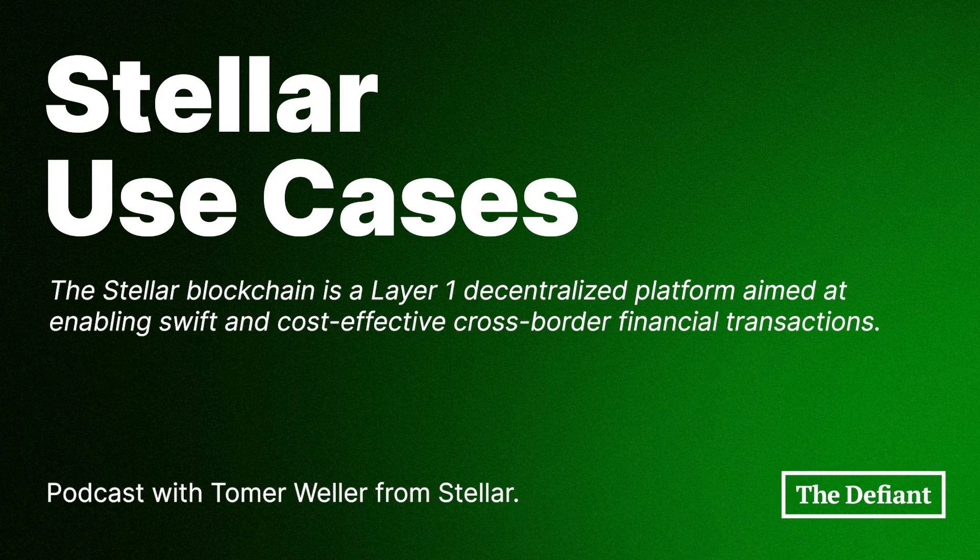Can we talk about some of the use cases and institutions, projects, companies using Stellar right now? You mentioned some pretty big ones earlier — Franklin Templeton Fund, the UN, a couple of other institutions using Stellar. We'd love to dive into these use cases.